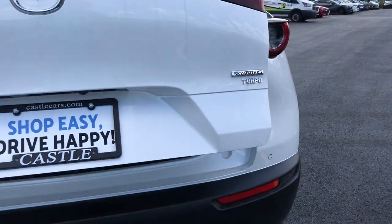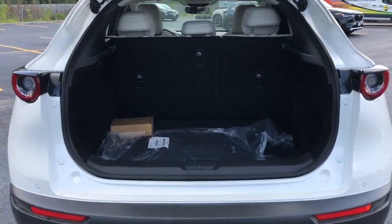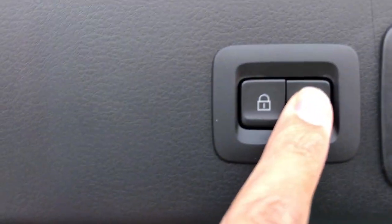Get the design quality you deserve in this premium feeling CX-30. Our team will give you an outstanding test drive experience. Stop in today.